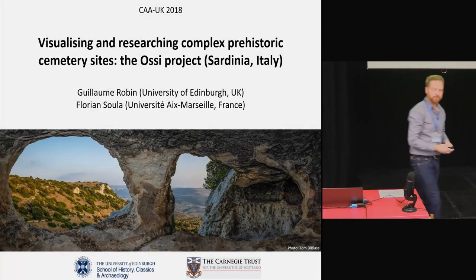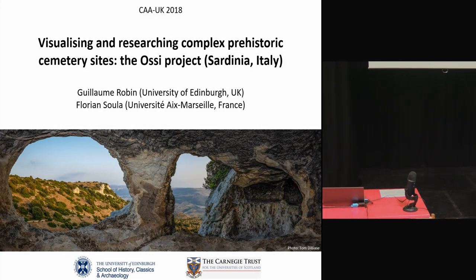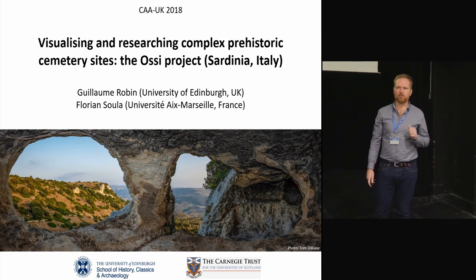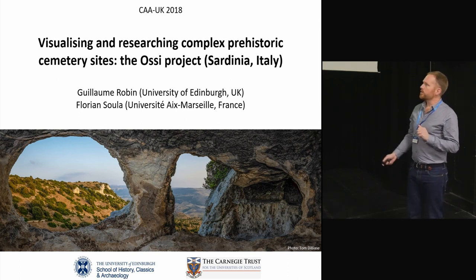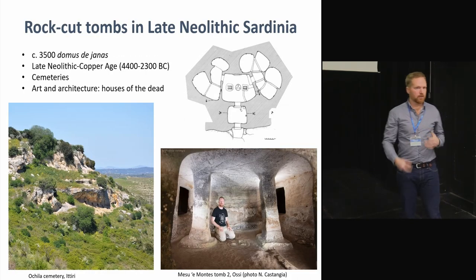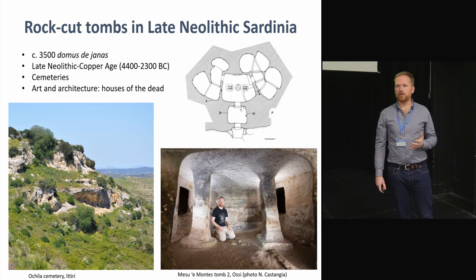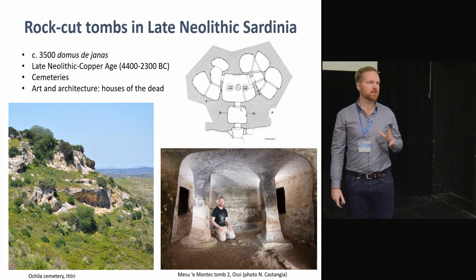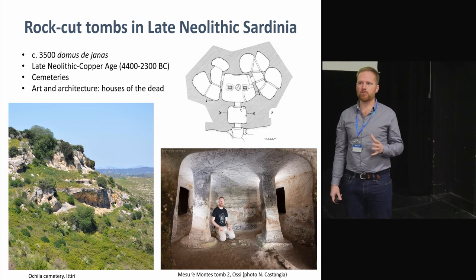I'm going to present some results of a project I've done in Sardinia, one of the big Italian islands in the Mediterranean. I've been working there for several years, but the results I'm going to present now are from last summer season. In Sardinia, the archaeology I'm interested in involves the rock-cut tombs — chamber tombs, similar to what we have in Scotland, except they are cut into the bedrock.